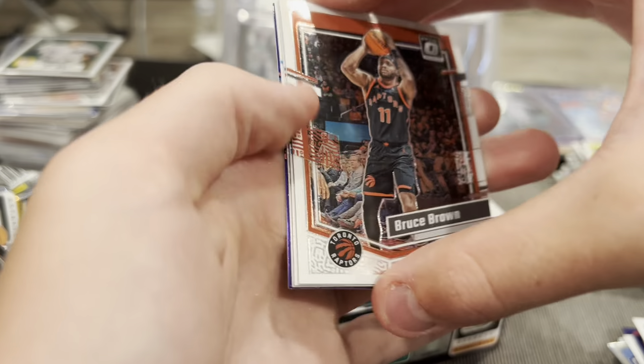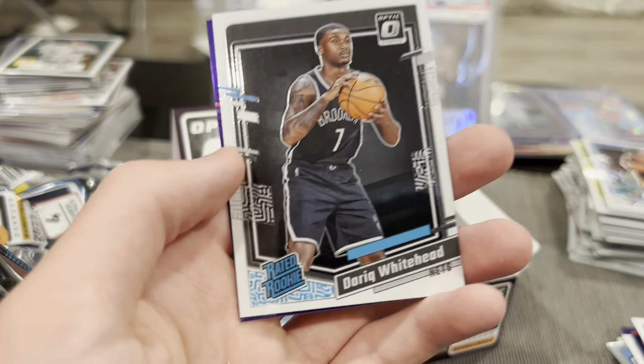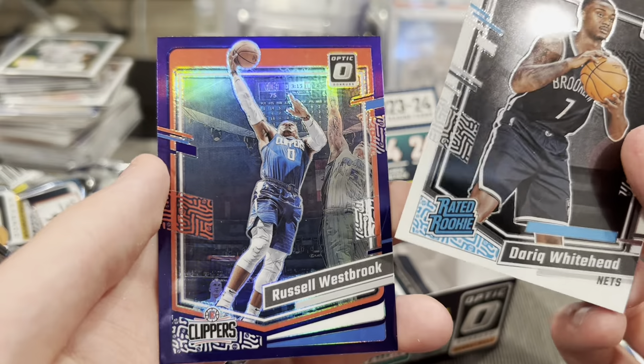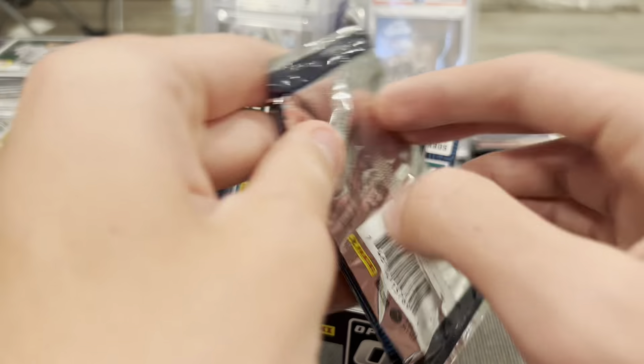Three packs left. Bruce Brown, Jalen Williams, Darius Garland, Darik Whitehead, and Russell Westbrook on the purple. Three packs left now, actually — trying to pull one more numbered card.